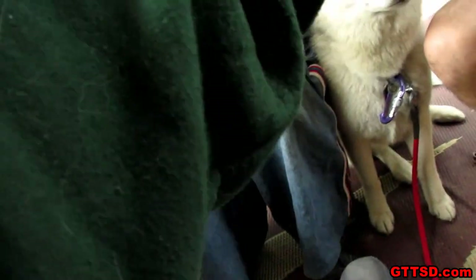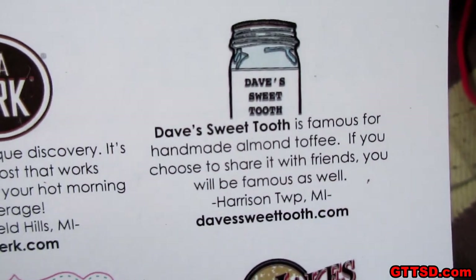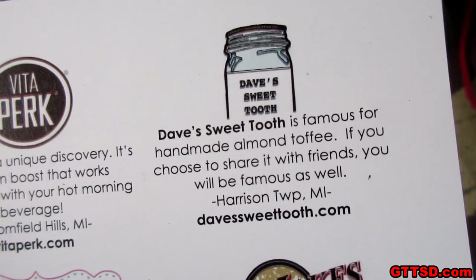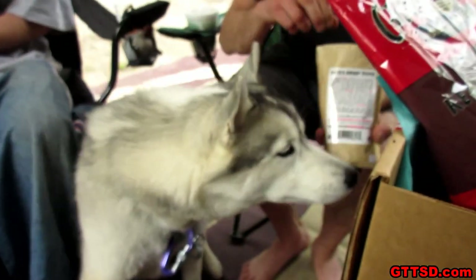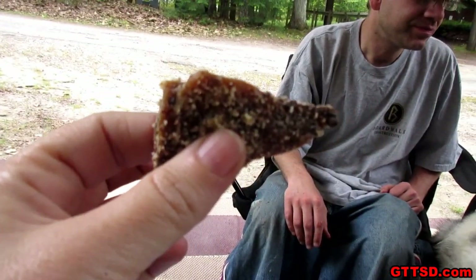I'll let Jamie open it while I read! Dave's Sweet Tooth is famous for handmade almond toffee. If you choose to share it with friends, you will be famous as well! Harrison Township, Michigan — DavesSweetTooth.com. Don't let the dogs get it, it's got chocolate! There are small pieces and big pieces. This is dark chocolate cherry. We bought some of this for Jamie's mom for Christmas — it's a perfect gift, or buy it for yourself! It's got nuts on it, but you can't really taste the nutty flavor — it's more of a toffee taste. That's good stuff!